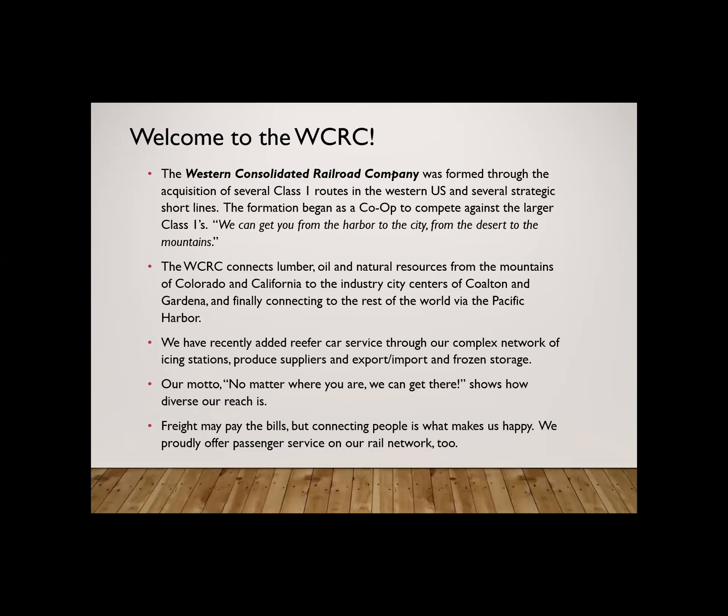Welcome to the Western Consolidated Railroad Company. We were formed through the acquisition of several Class 1 routes in the western United States, and we began as a way to compete against other railroads. Getting you from the harbor to the city, from the desert to the mountains, is our slogan. We connect lumber, oil, and natural resources from the mountains of Colorado all the way to California and to the city centers of Colton, Gardena, and ultimately to the Pacific Harbor. We've recently added reefer car service with the ability to transport frozen goods and cold storage. Our motto: no matter where you are, we can get there. Freight may pay the bills, but connecting people is what makes us happy — we proudly offer passenger service.